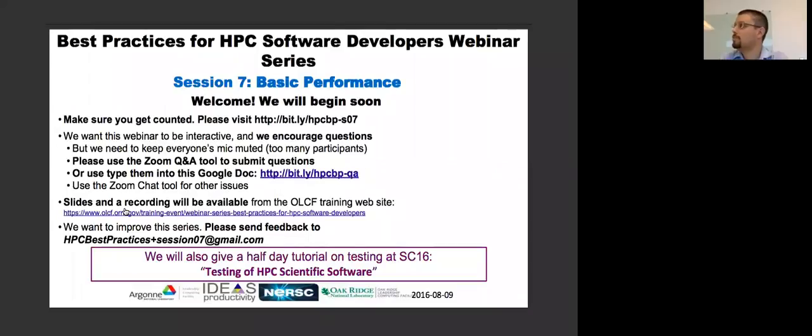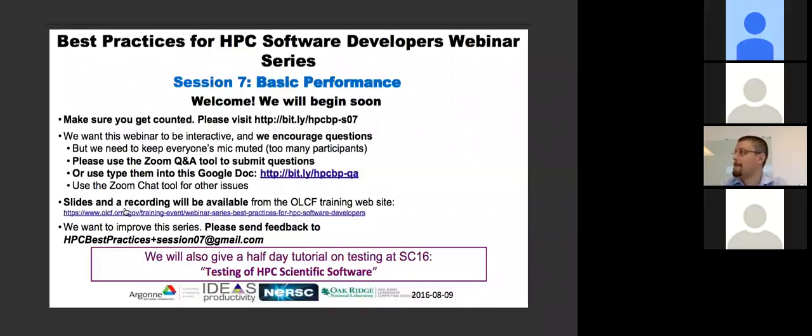The series has a number of topics and we had some very generous volunteers offer to present those topics. If you have more ideas or content you'd like to see in series like this — this is the last of this series, but we'll probably be starting up another one — please do send that feedback to HPC best practices plus session 07 at gmail.com.